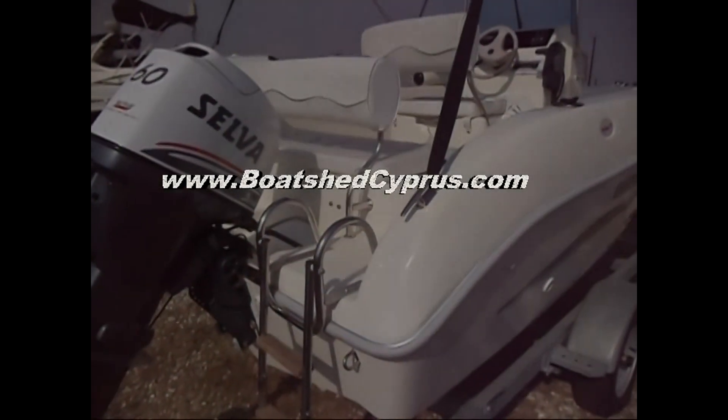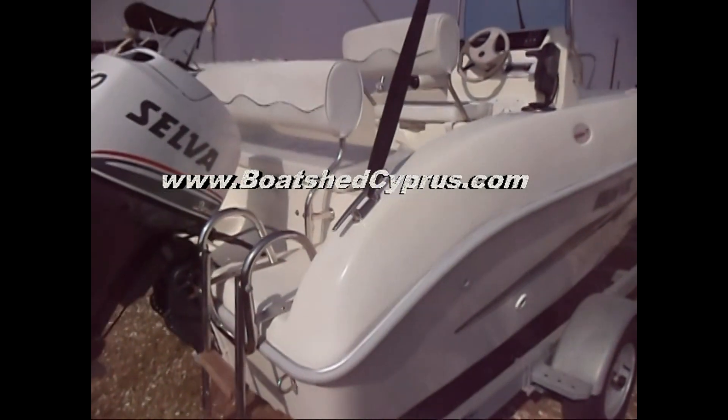Hi, this is Chris from Boatshed Cypress, and today we're looking at an Aquamar 17.